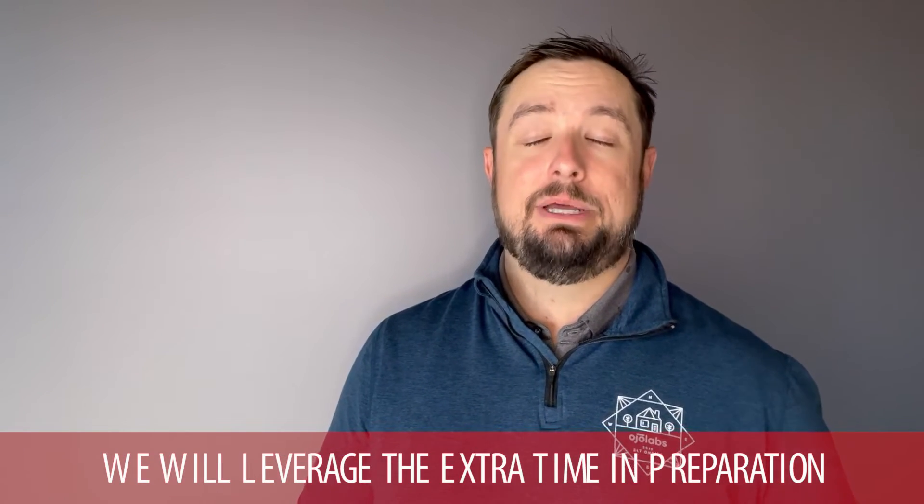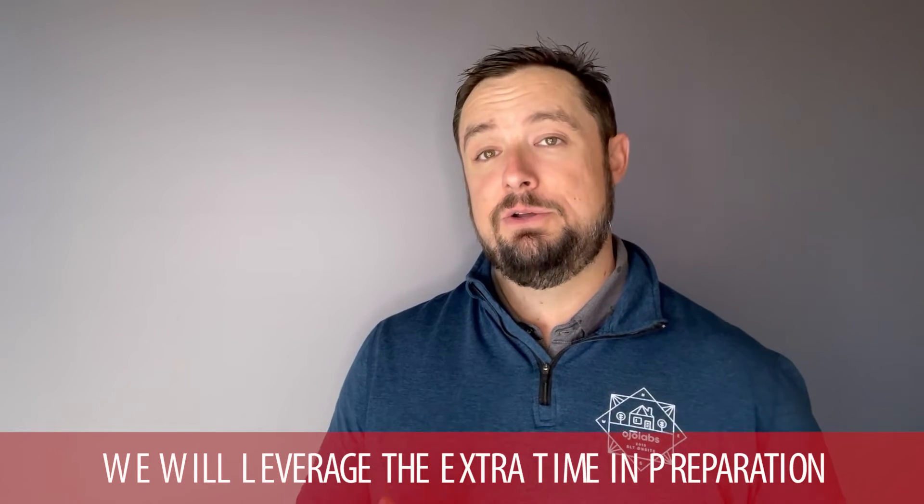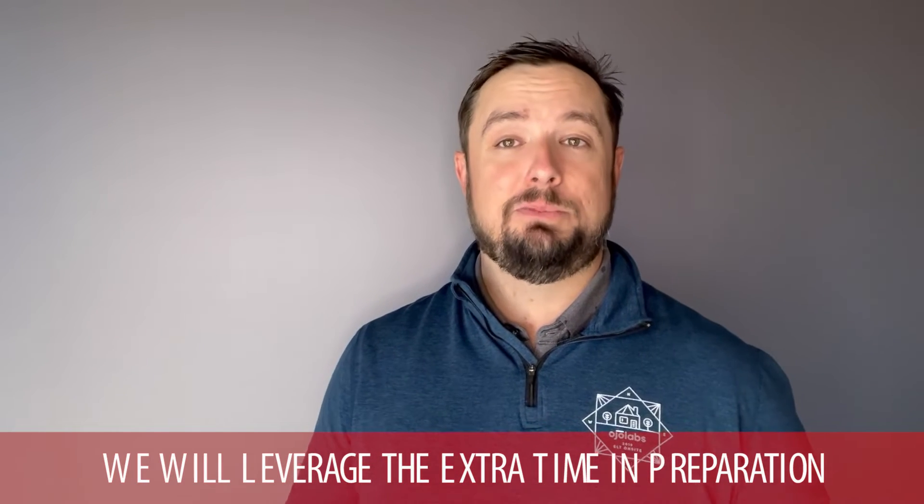One of the really cool things that we do a lot here at the Taylor Team is that we will leverage the extra time in preparation to go ahead and get photos on a day with optimal lighting, help you get the home staged, do any painting, repairs, and handiwork around the house well in advance of you putting it on the market.